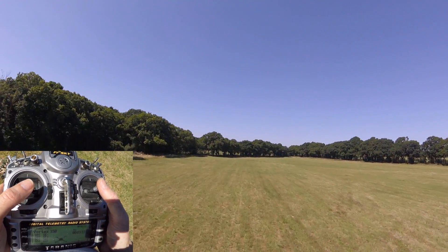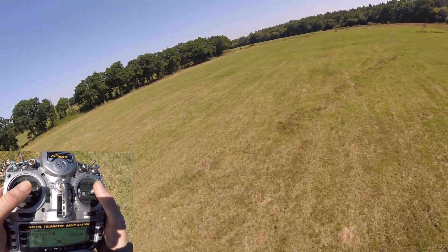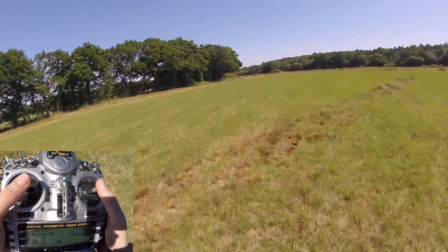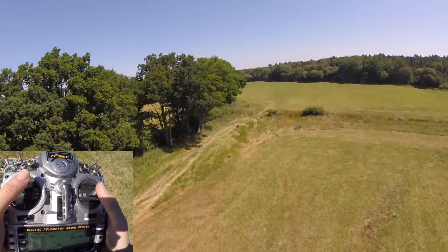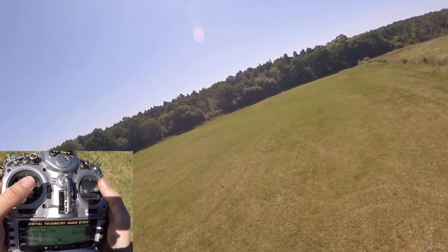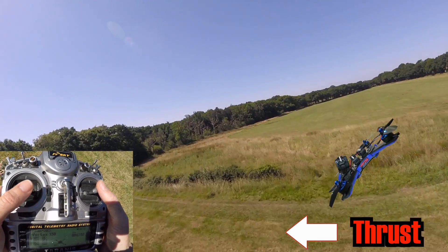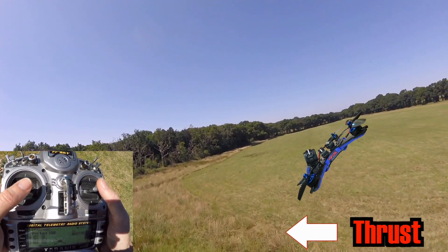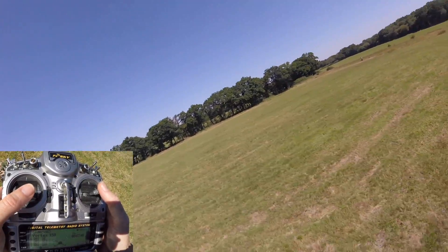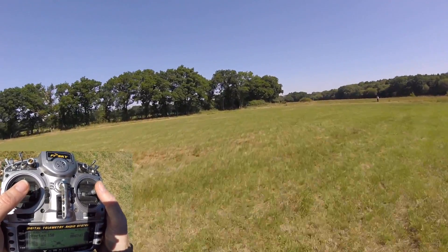This is all about angle of attack really. If your attitude is pitched well forward and going really quick and you pump the throttle, it goes up slowly and just clears that tree. That's because your forward momentum and the pitch of your quad is so far forward that most of the thrust is going forwards and only some is going upwards.